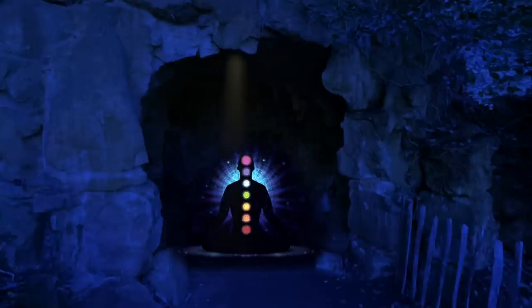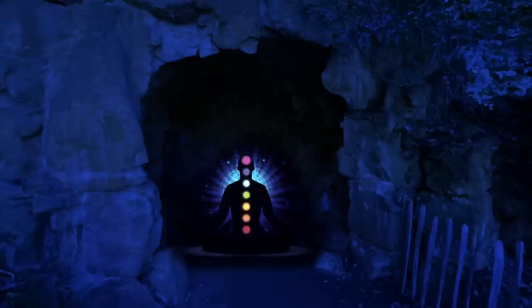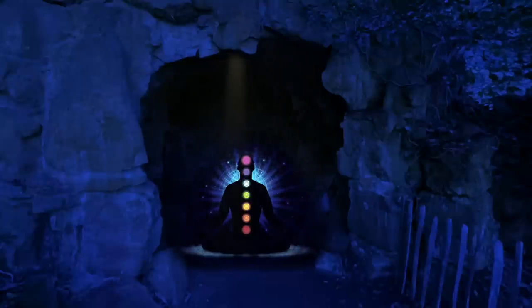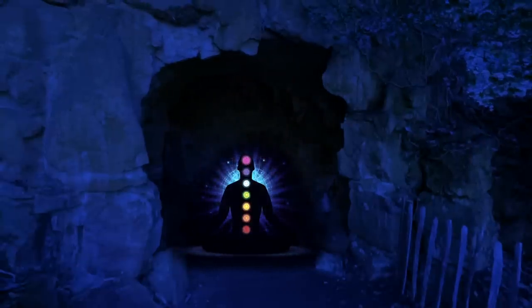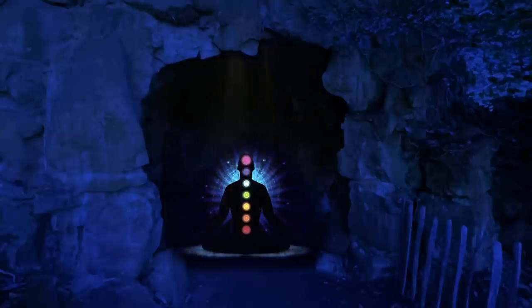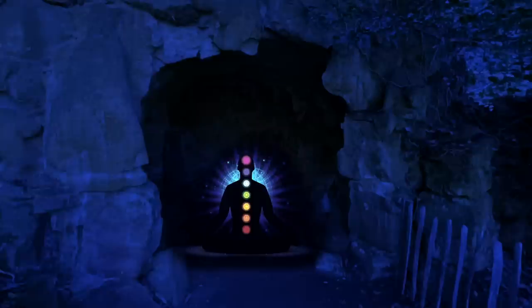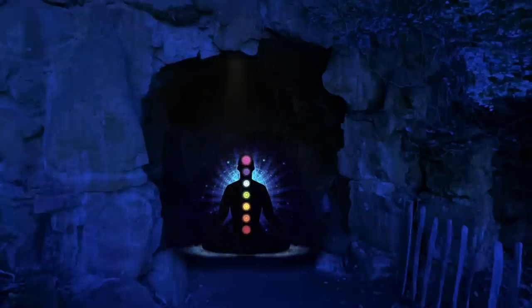As you close your eyes and focus on the gemstone, you become aware of a warm, pulsing sensation in your lower back. It feels as if the gemstone is radiating a gentle energy that is slowly filling your body from the base of your spine, upwards. As you focus on this energy, you feel a sense of connection to the earth. You become aware of the ground beneath your feet, and the support it provides for your body. You feel grounded and secure, like the roots of a great tree that are firmly planted in the earth.